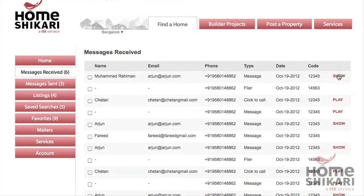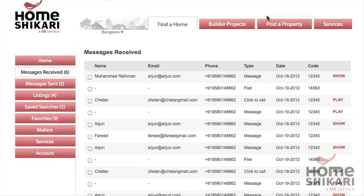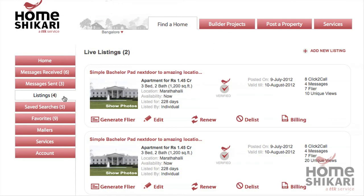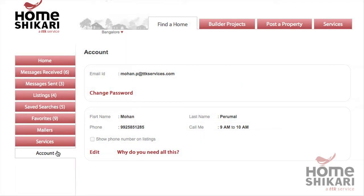If you've listed a property, you can see all the messages and hear all the voicemails you've received. You can manage your listings and print out flyers. You can control when and where people can contact you via our click-to-call service or our flyers and leaflets.